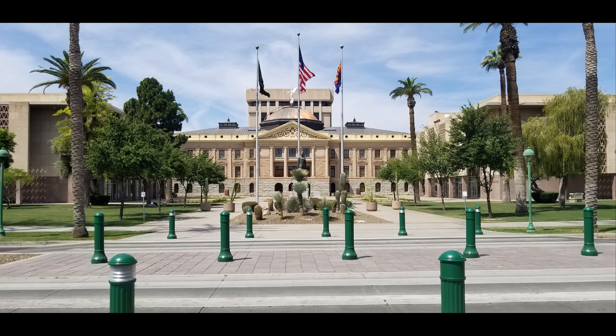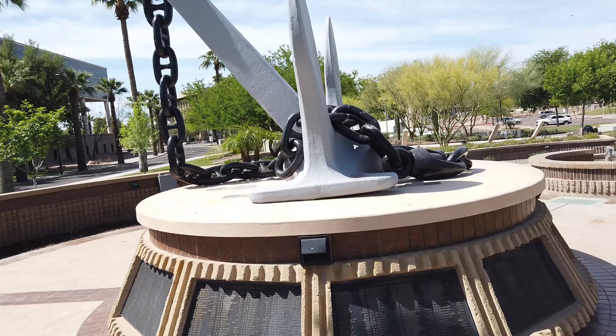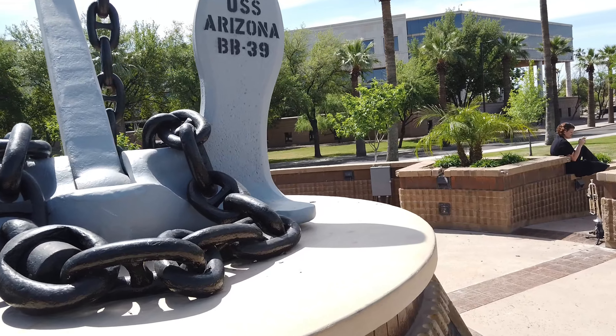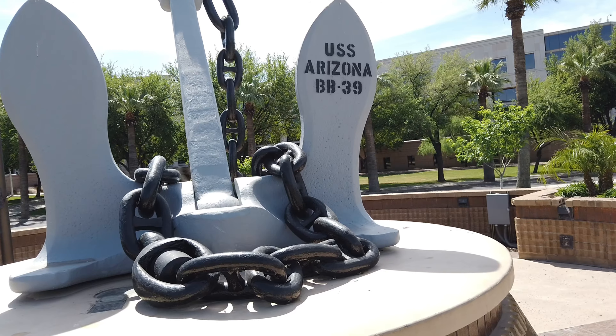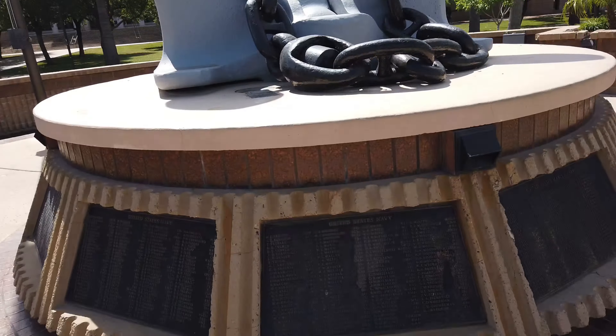Here we are downtown Phoenix, Arizona at the state capitol. They have a memorial plaza park, and one thing I wanted to come down and see was this — the anchor of the USS Arizona, which as most people know is at Pearl Harbor, at the bottom of Pearl Harbor. They brought the anchor up and here it is, here in Phoenix, Arizona.